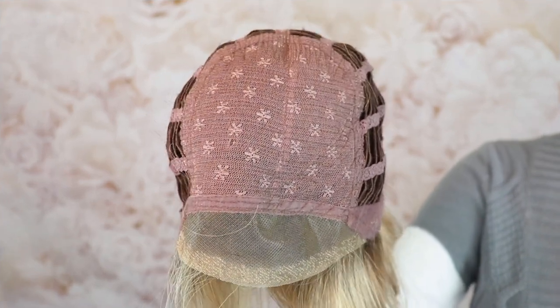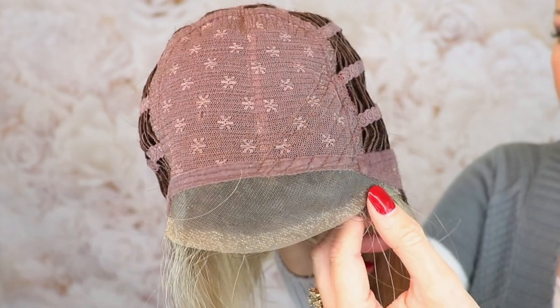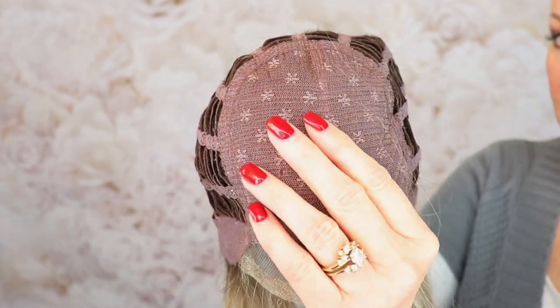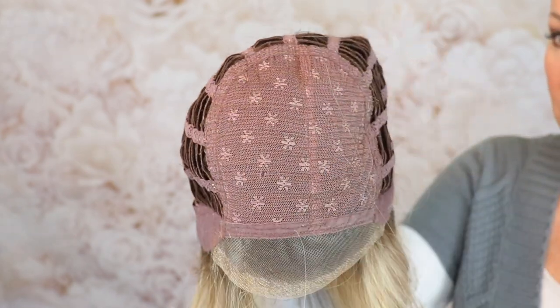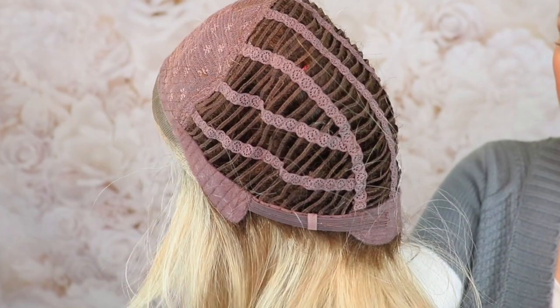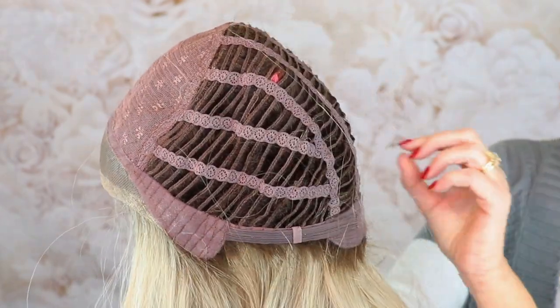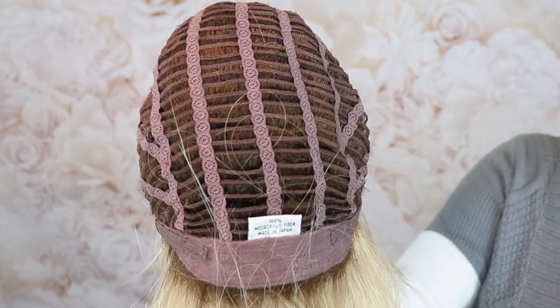I'm going to slip it off and look at the inside of the cap. The cap for Main Attraction Seduction has a beautiful lace front that comes all the way down to the ear tabs. No mono top — closed top. There is permatease here — a good amount of permatease in this wig. Open wefted, closed ear tabs with stays, felt extended nape, and velcro adjusters.